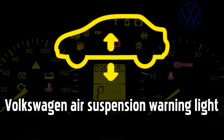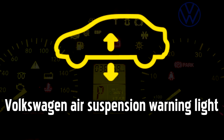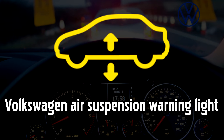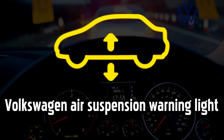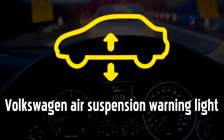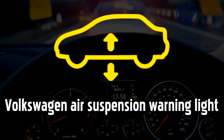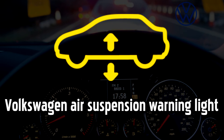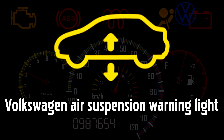Air Suspension warning light. If this warning light comes on, you'll probably notice that your Volkswagen car feels harder to handle, less stable, and it may be lower to the ground than normal. It could signal a leak in one of the inflatable bags that sit above the wheels and cushion your ride, or it could indicate a problem with the air compressor. The severity of the problem will impact your ability to drive safely. If the handling is poor, you should stop as soon as it is safe to do so and call for roadside assistance. Even if handling is not adversely affected, without suspension the impact of any bumps or knocks will be transferred to the body of the car and may cause considerable damage.